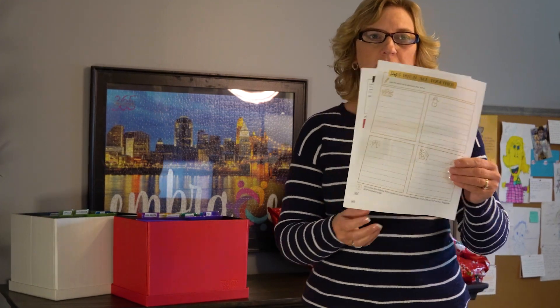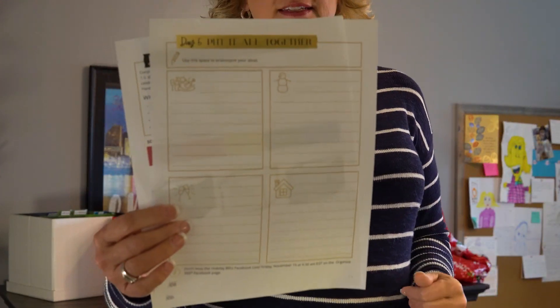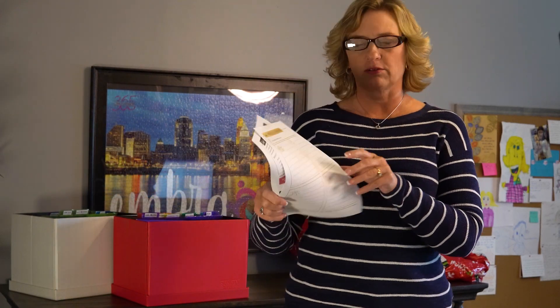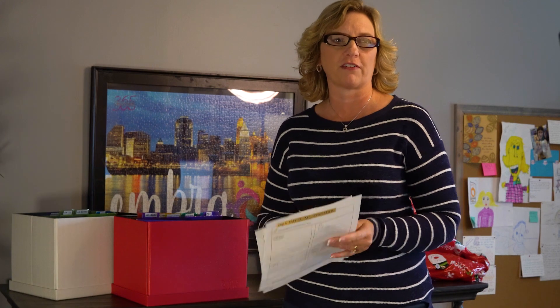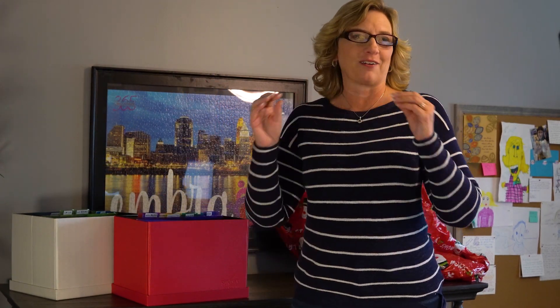The last page in your Holiday Blitz packet is a planning sheet where you can write out your ideas for Thanksgiving, New Year's, and your house — what needs to be done. You can transfer items from those other Holiday Blitz sheets onto this one. That is how you can organize your holidays.